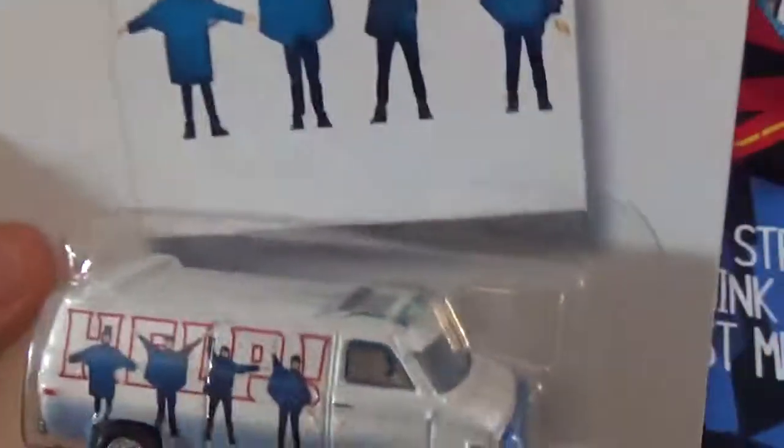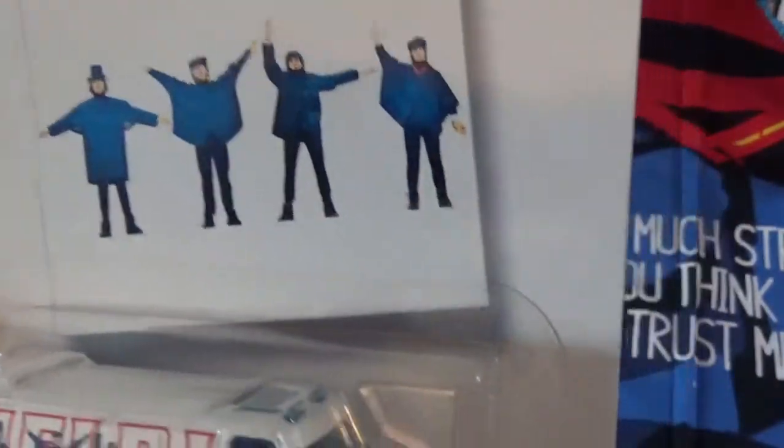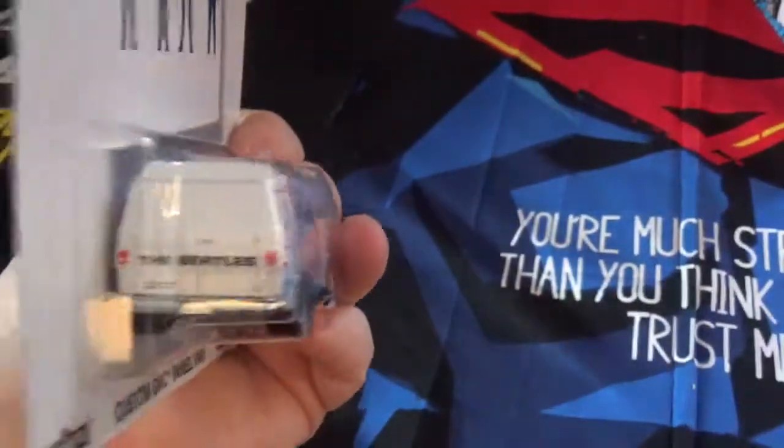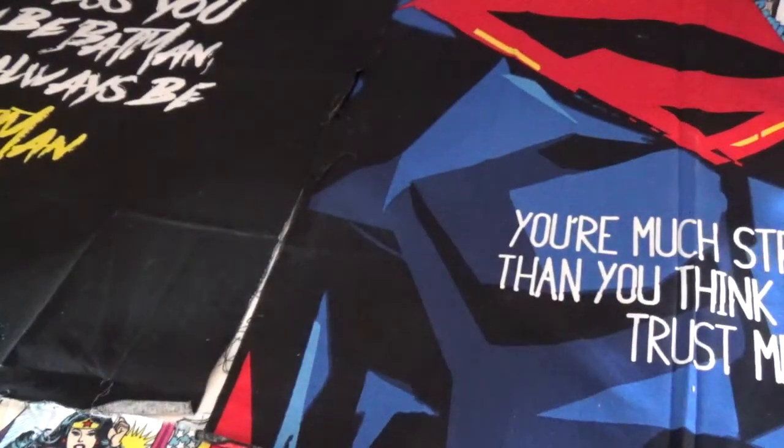This one is the HELP! custom GMC panel van, which is really nice. And on the back it says 'The Beatles' — which it says on the back of every one of them. Yep, it says 'The Beatles.'